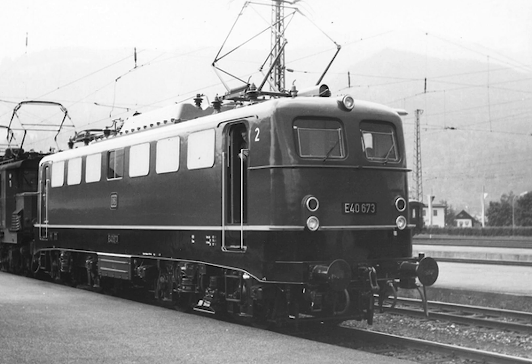The E40 was a dedicated freight locomotive based upon the E10 and would be the most numerous of the electric standard locomotives, with 879 built. To make it more suitable for freight, the electric brake was removed and it was geared lower for more acceleration, resulting in a top speed of only 100 km/h. The E40 would also be used in all sorts of roles, including commuter trains. In 1969, the E40's top speed was increased to 110 km/h to allow for better usability on passenger trains.